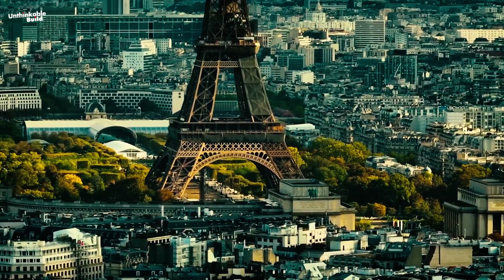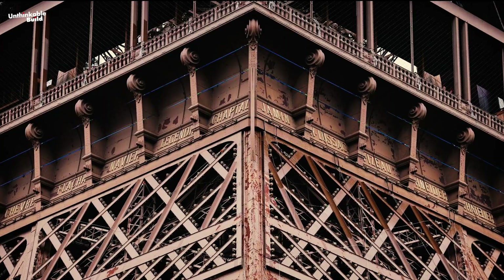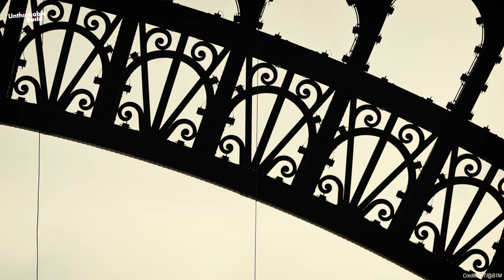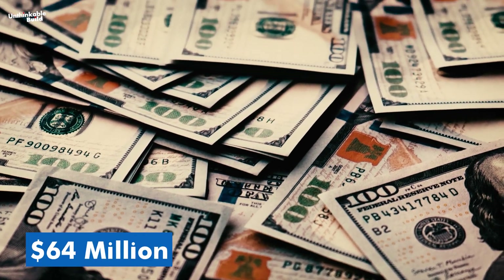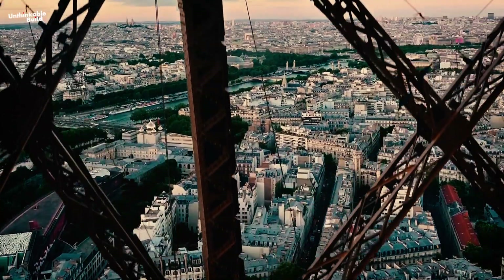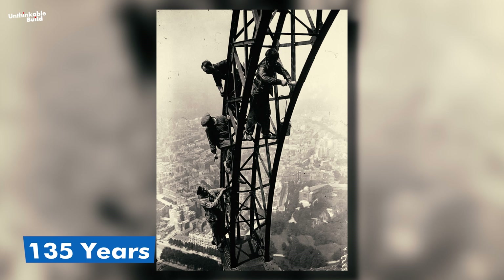However, experts are now sounding the alarm, saying that urgent repairs are needed as rust and wear have already started to take a serious toll. The Eiffel Tower has recently undergone a major renovation, with a hefty $64 million repaint to shine in time for the 2024 Paris Olympics.